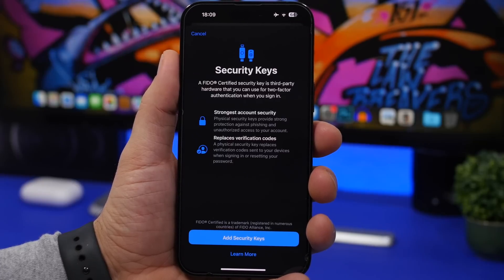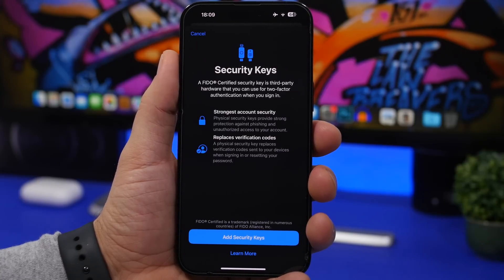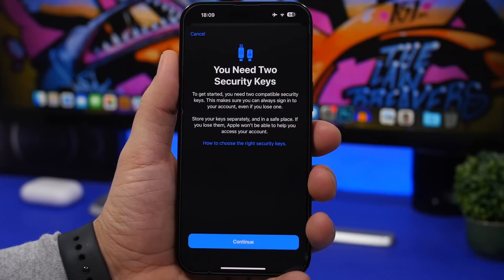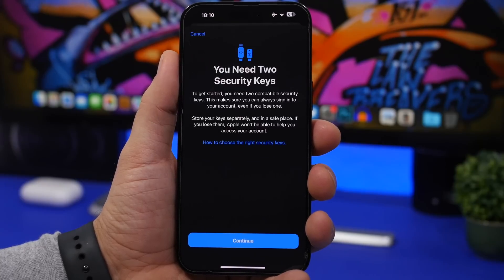New in iOS 16.3 are physical Security Keys for your Apple ID. You can find this under your profile at the top of Settings, then Passwords and Security, then Security Keys. To use this feature, you'll need two physical security keys — this ensures that if you lose one, you won't lose access to your data. The setup screen will walk you through everything you need to know.